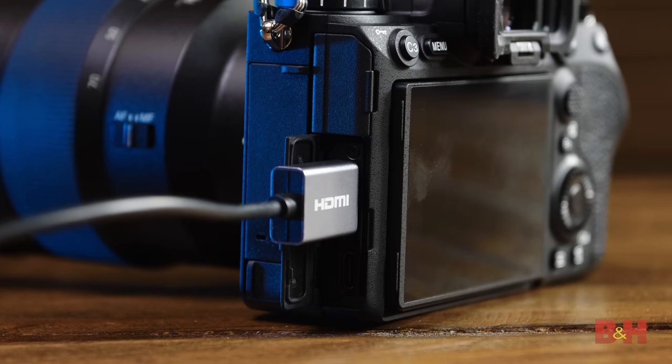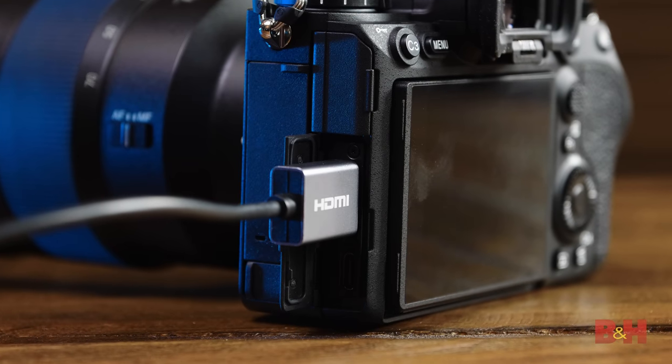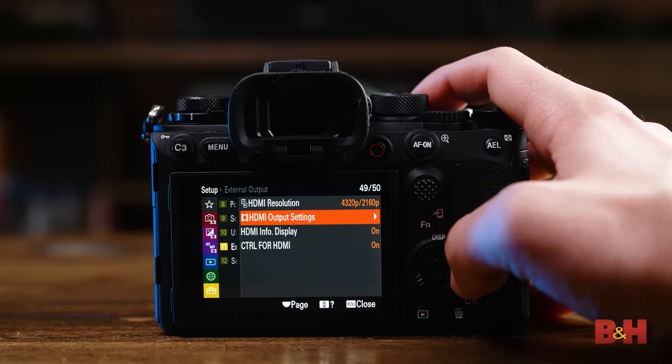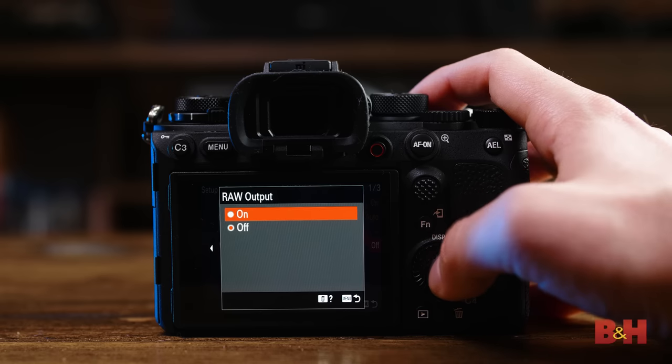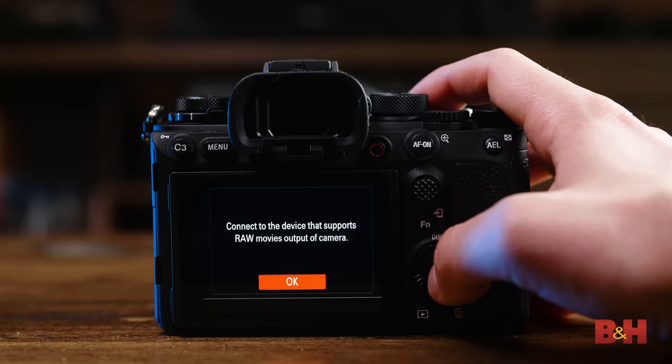These are just the internal recording options. If you want to really maximize the Alpha 1's video quality, you have the option of 16-bit RAW HDMI output to a Ninja V recorder. RAW is supported up to 4K 60fps, and the camera can actually record internally in any format simultaneously while outputting RAW video.